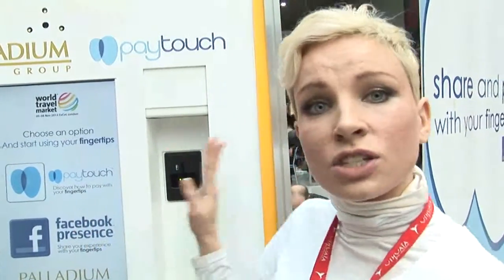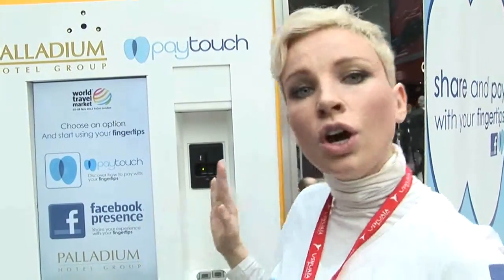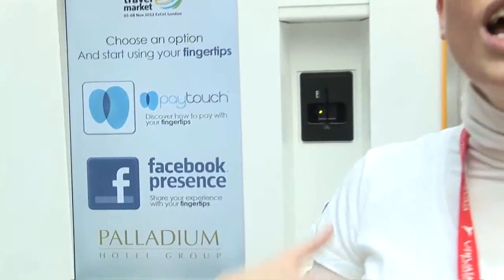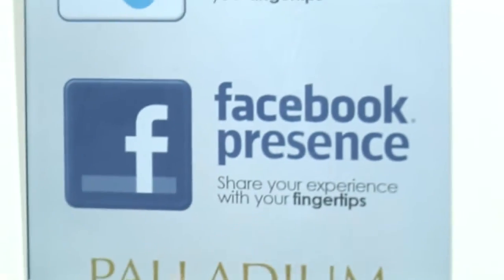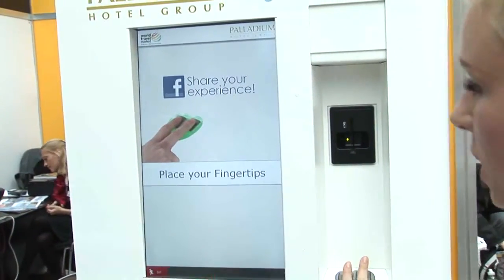What's also great is that there's a function that enables you to go on Facebook, post photos, and check in saying 'I'm at this lovely Ushuaia Beach Hotel, I'm having a great time, look at me in front of the swimming pool with my friends.' To do that, you put your fingertips on the reader three times.